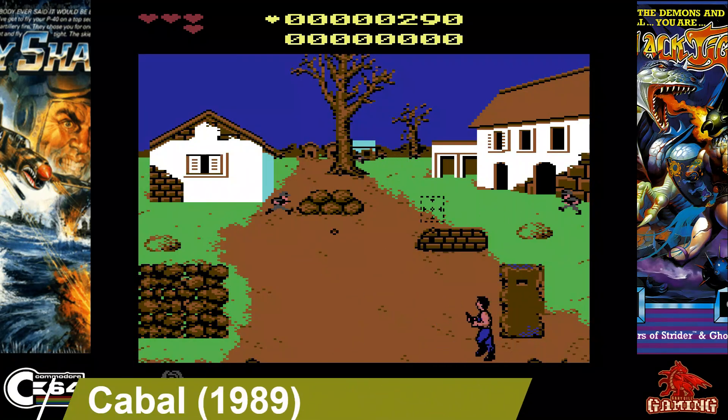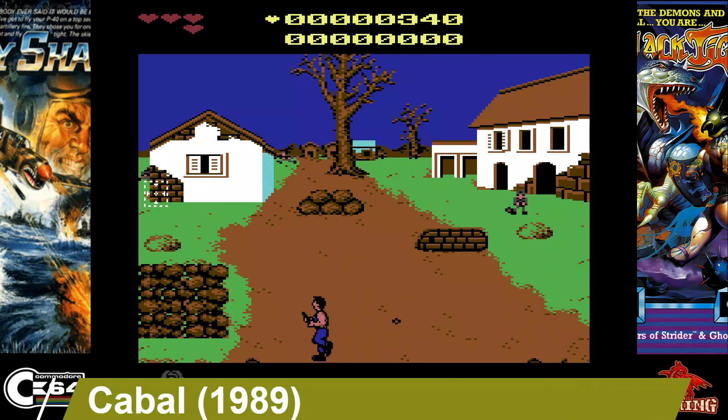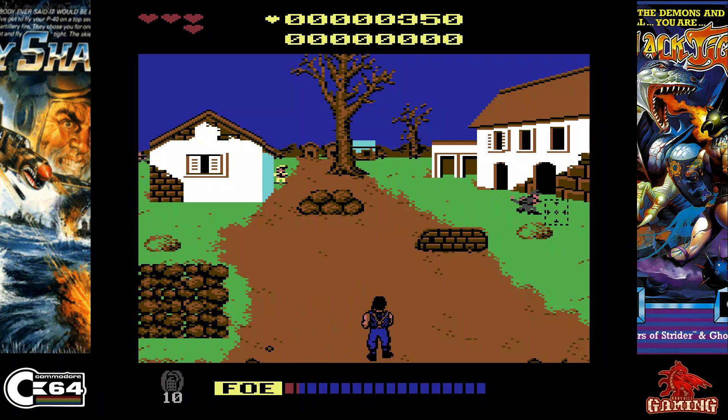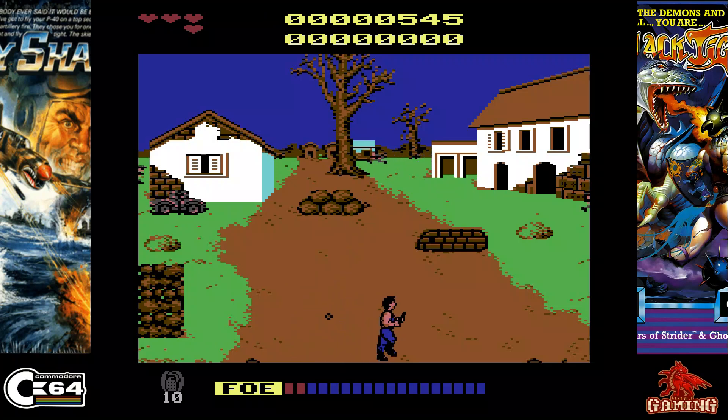Cabal was released in 1989 and published by Ocean. It's an arcade classic and this is the European version. It's a great game too — you've got Rob Hubbard's music throughout, plenty of action, and it's got really nice graphics.